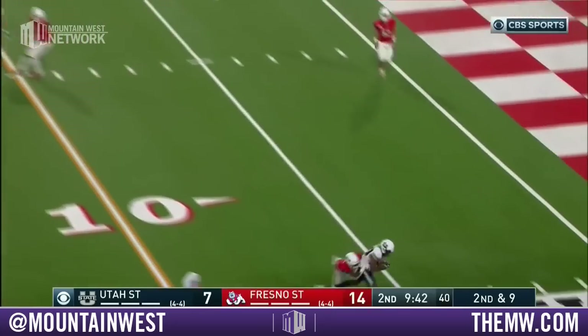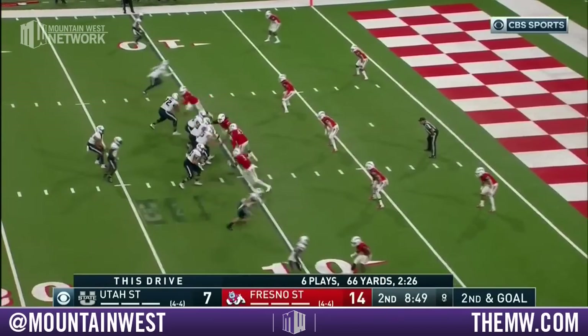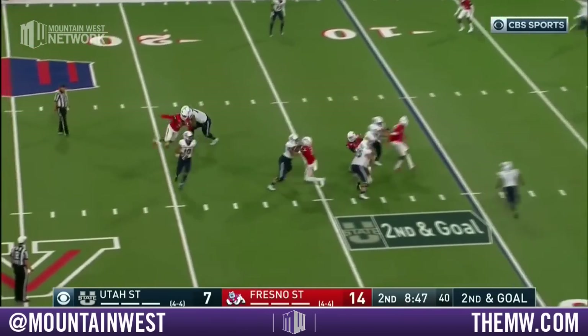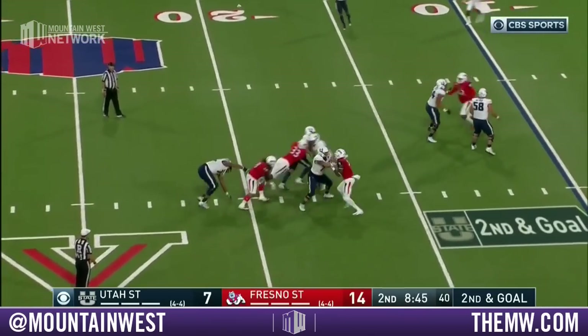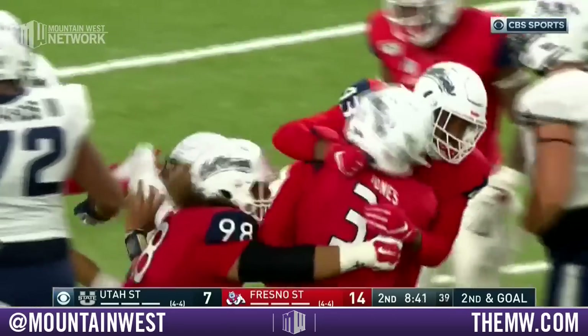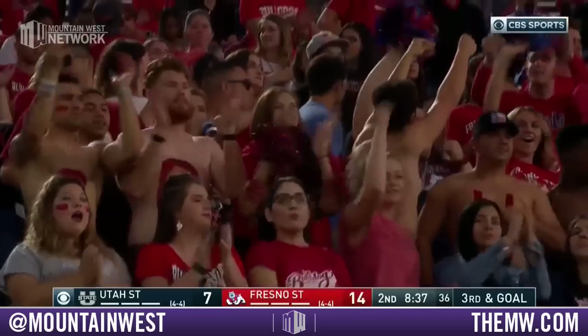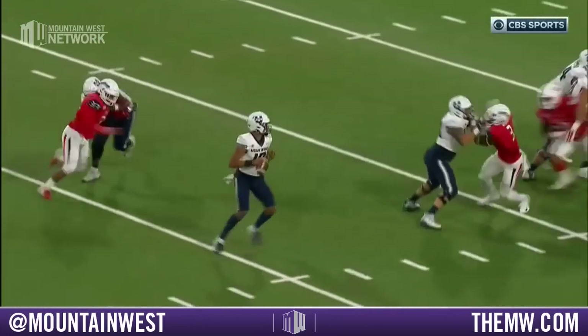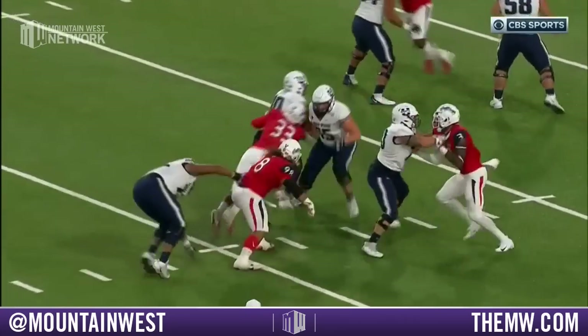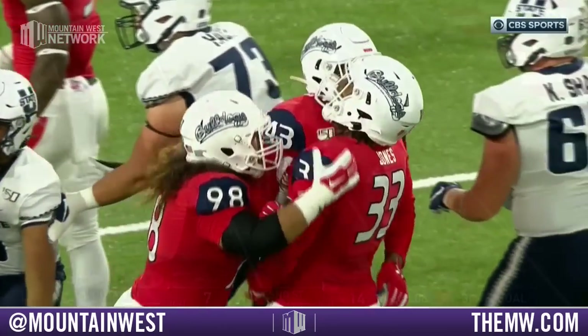Second and nine — Love delivers inside the 10. Mariner holds it in. Now the Aggies can match. Love rolling, pressured — Love takes the sack back at the 15-yard line. Kwame Jones, playing for the injured Isaiah Johnson, with critical pressure on Jordan Love.